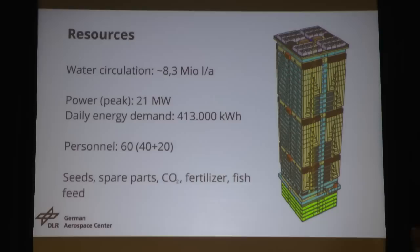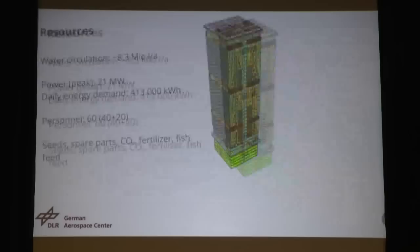We also did some calculations for the personnel we need in the building. It's 60 total: 40 for the core team and 20 for the backup team. Of course, we also need seats, spare parts, and so on.